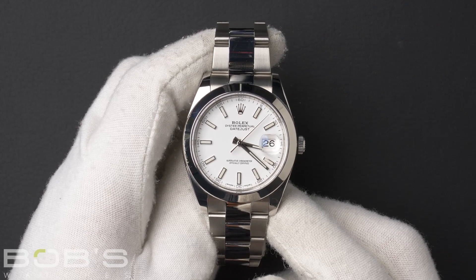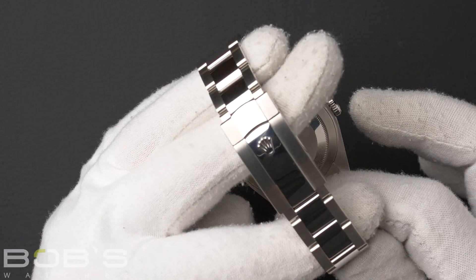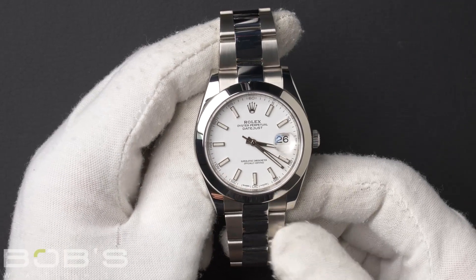The characteristics include a stainless steel oyster bracelet with an oyster lock clasp and a 5mm comfort extension. The dial is white with luminescent index hour markers.